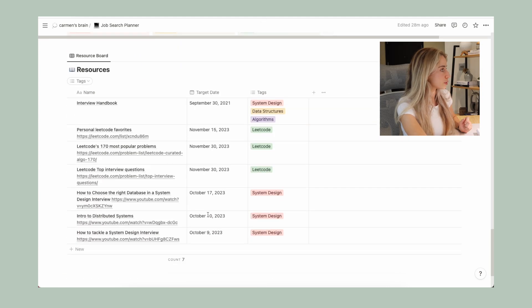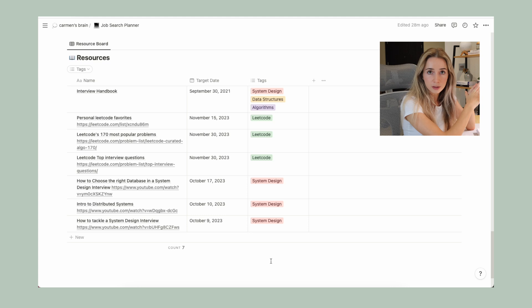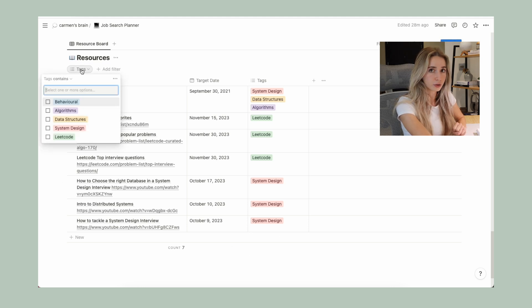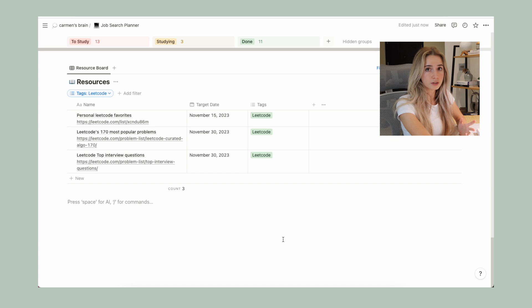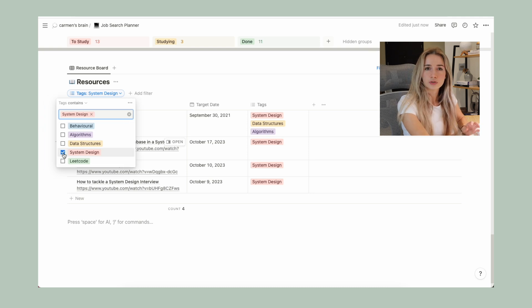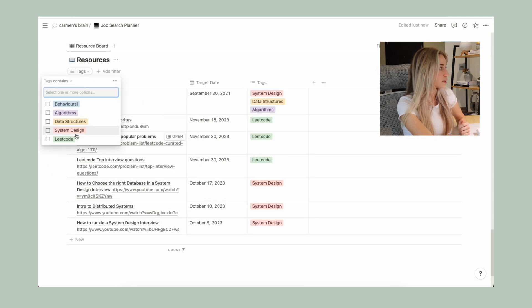Moving on to the last section, I have a resource board. This is a board I created to keep track of study resources and LeetCode problems. I would put LeetCode problems I knew would be good to do before interviews here so I wouldn't forget to solve them. I designed this with tags and a target date so I could filter on different categories — for example, filtering to see only LeetCode resources or system design resources. The good thing about Notion is that everything is personalized, so you can add your own tags, options, properties, and columns to make it work for you.